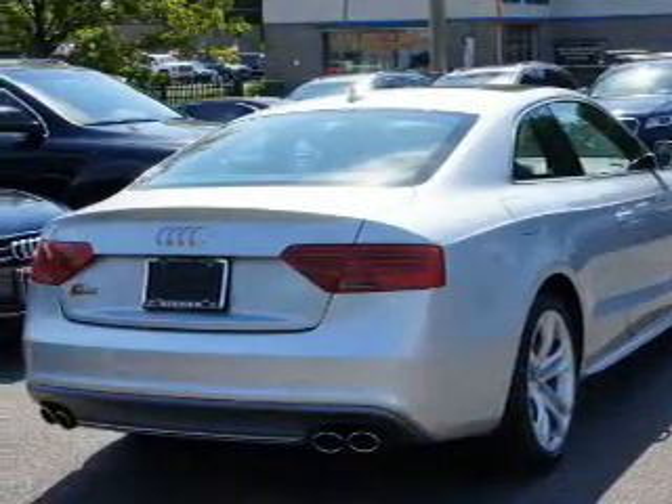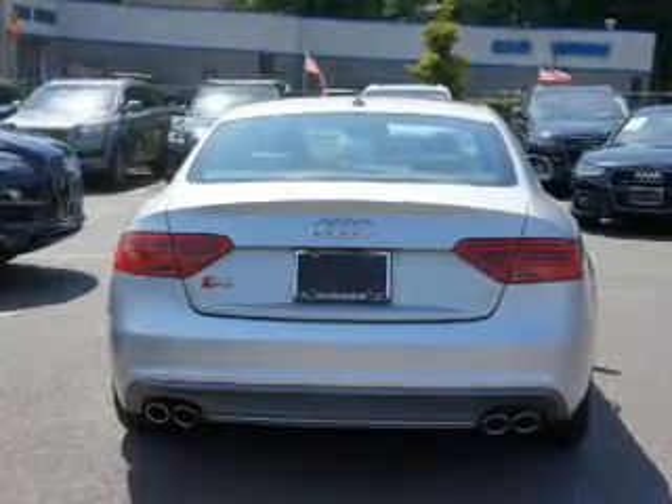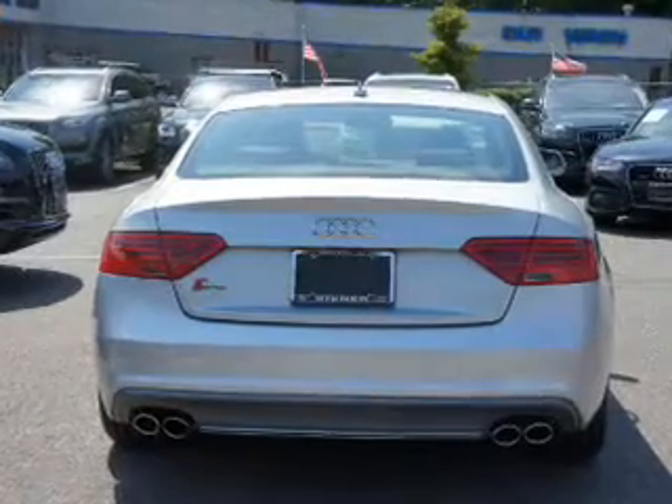The features include a panoramic sunroof, electric trunk, aluminum rims, auto-dimming mirrors, keyless entry, and rain-sensing wipers.